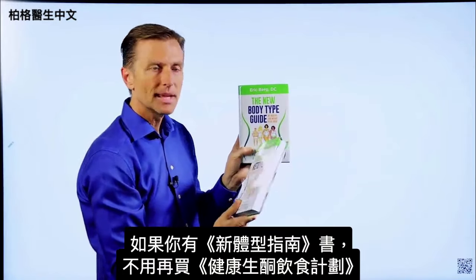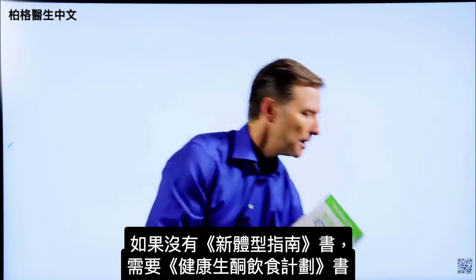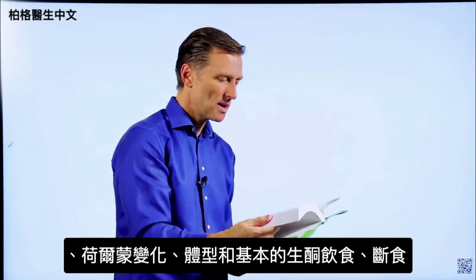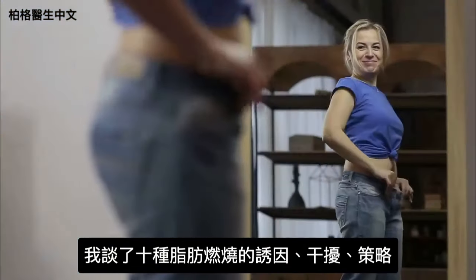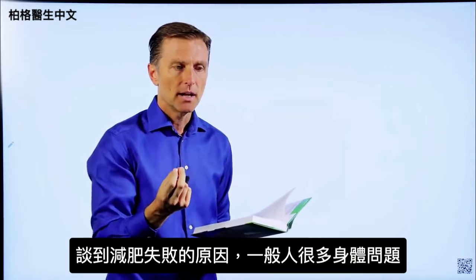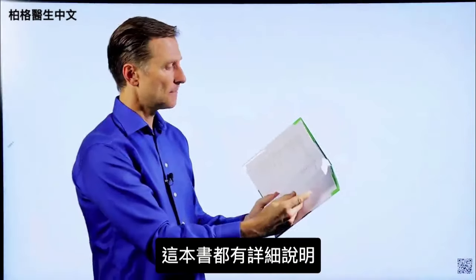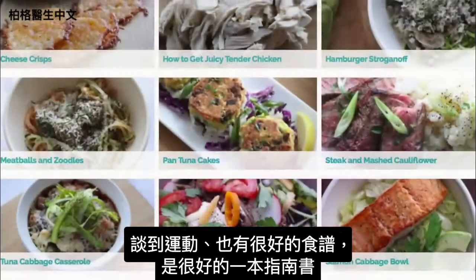If you happen to have The New Body Type Guide, you don't really need The Healthy Keto Plan because there are only very minor updates. But if you don't have it, you need to get this one. It goes into every single detail — the seven principles of fat burning, hormones, body types, the basic keto plan, intermittent fasting, the 10 fat burning triggers and blockers, and fat burning strategies. It also covers body issues that interfere with losing weight, like sleeping problems, stress, inflammation, and menopause. I cover that extensively.